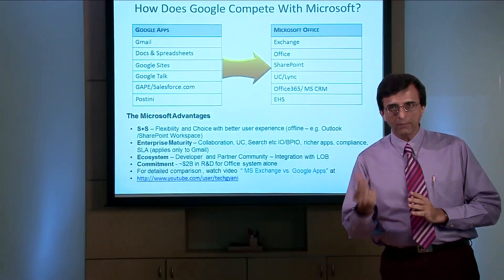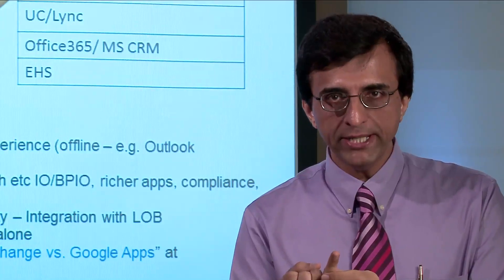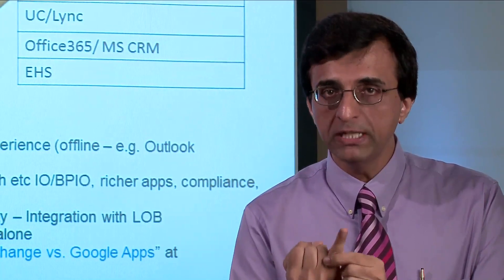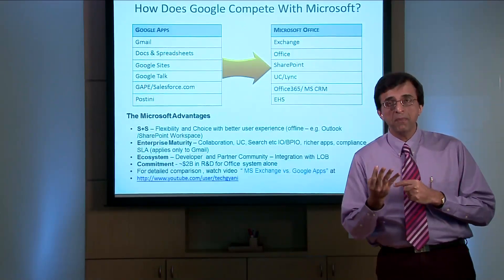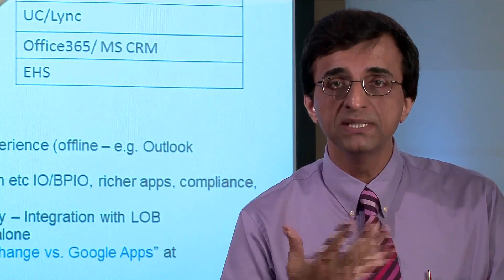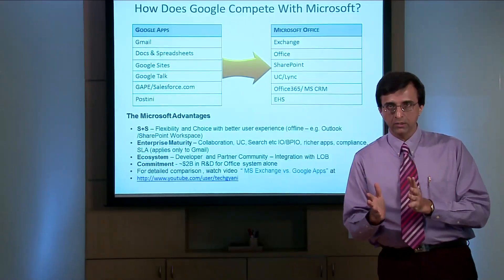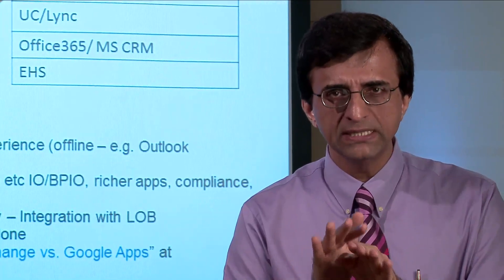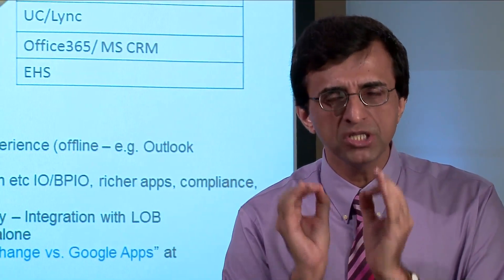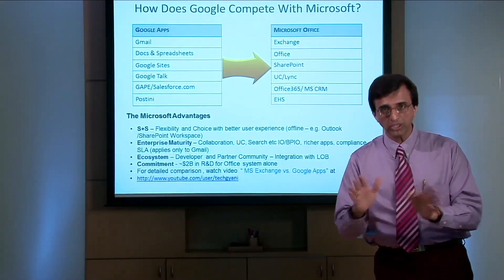Next, let us look at collaboration, where we'll compare SharePoint with Google Sites. SharePoint is a powerful document management system with version control. You can deploy a public-facing website on SharePoint, very powerful workflow applications, and line of business applications, and much more. Compared to that, with Google Sites, you can just do very simple information sharing. So can we compare Google Sites with SharePoint? Not at all.